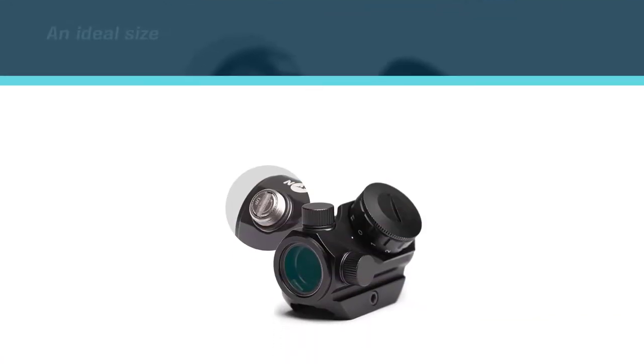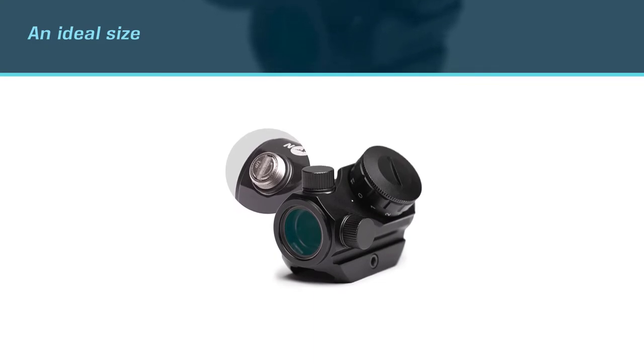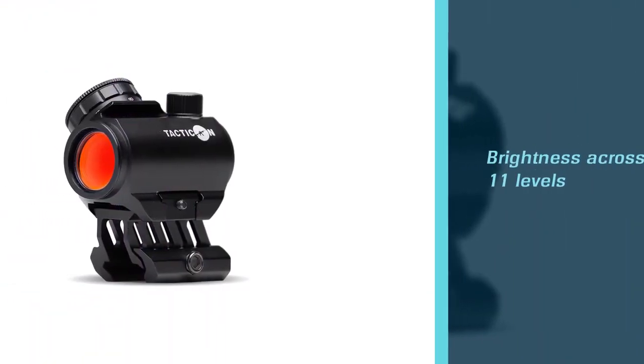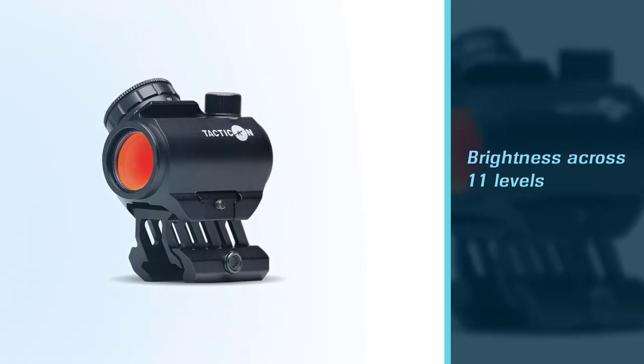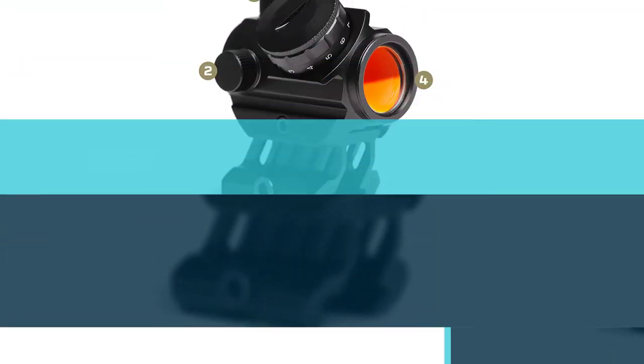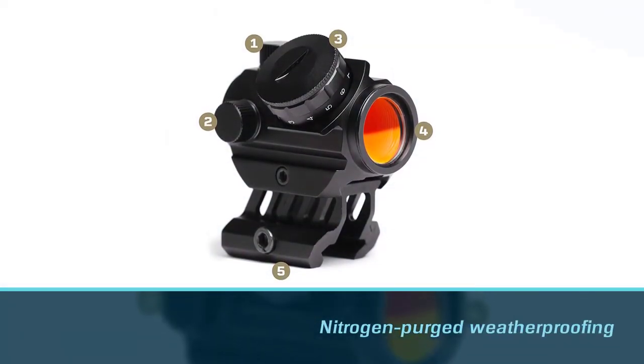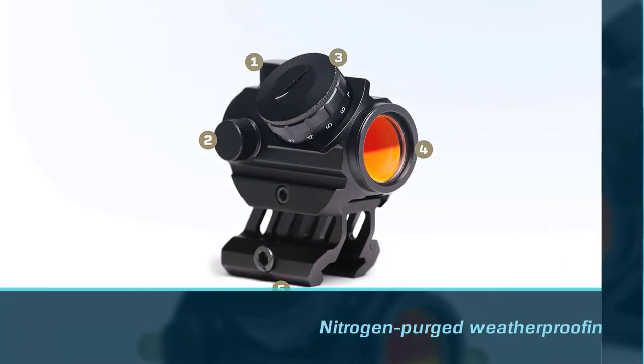You can adjust its brightness across 11 levels. At less than 12 ounces, this is a rather light device that won't affect the maneuverability or weight of your rifle. It's durable enough to go anywhere your firearm does and will survive weather of the toughest sort, thanks to nitrogen purge weatherproofing. Even with all of these great features, this is still an affordably priced site.